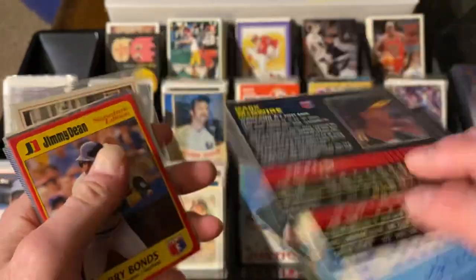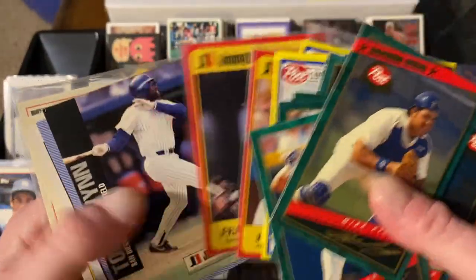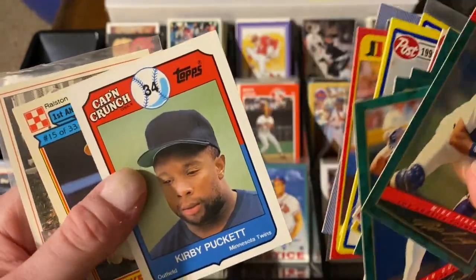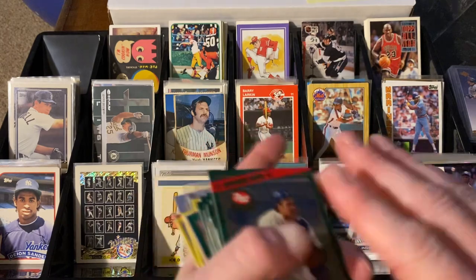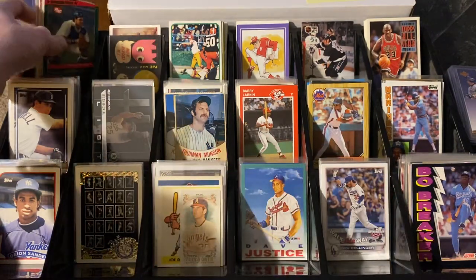Clemens and McGwire in the '93 Post. Some Jimmy Dean sausage cards came with Barry Bonds, Frank Thomas, Tony Gwynn. There's a Hostess Sandberg, Cap'n Crunch Kirby Puckett, Henderson, Ralston, and the Milk Bones Wally Joyner. At the rate I'm going, I'm going to end up having that Milk Bones set done even though I wasn't even chasing it - it's just falling into my lap.